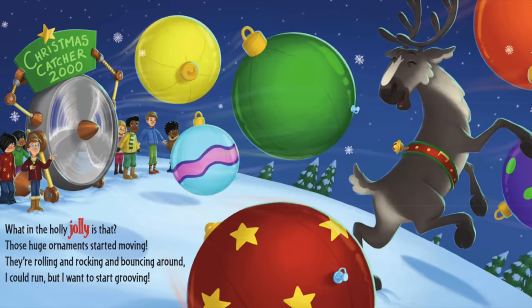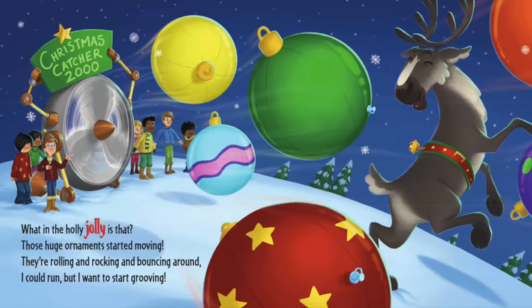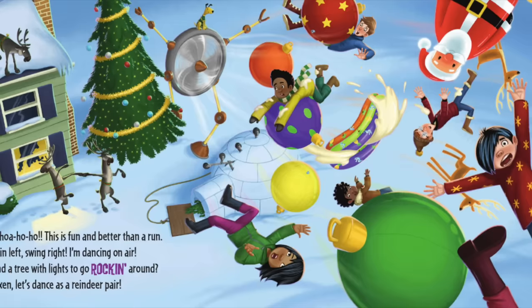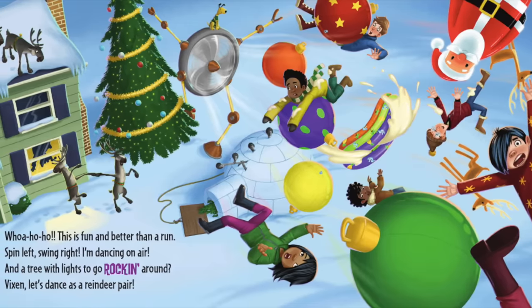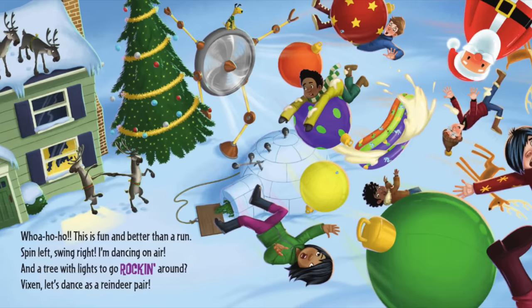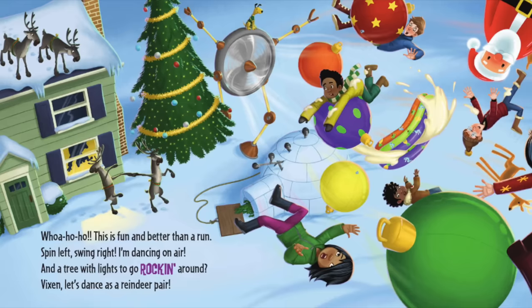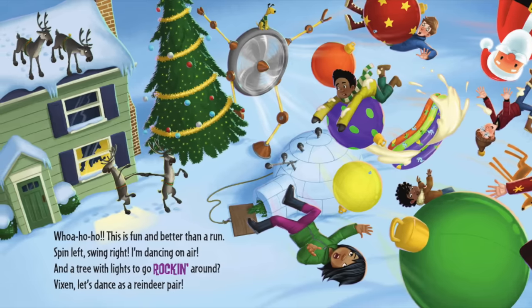What in the holly jolly is that?! Those huge ornaments started moving — they're rolling and rocking and bouncing around. I could run, but I want to start grooving! Wow, this is fun and better than a run — spin left, swing right, I'm dancing on air! And the tree with lights is rocking around. Let's dance as a reindeer pair!